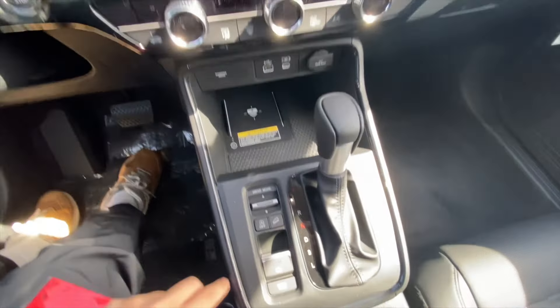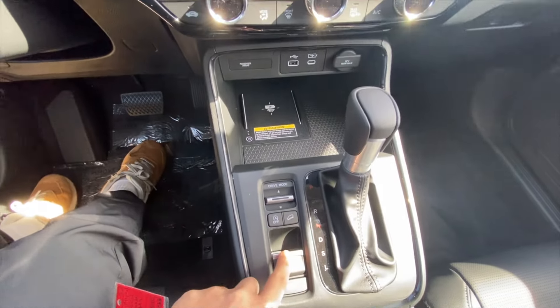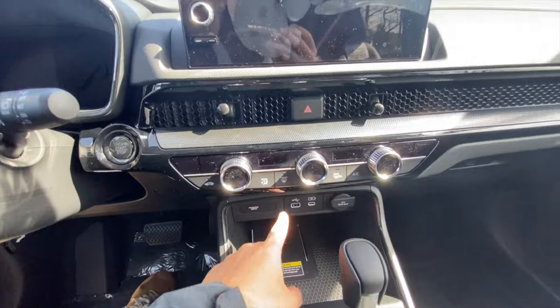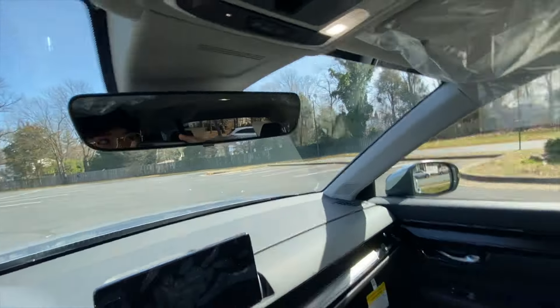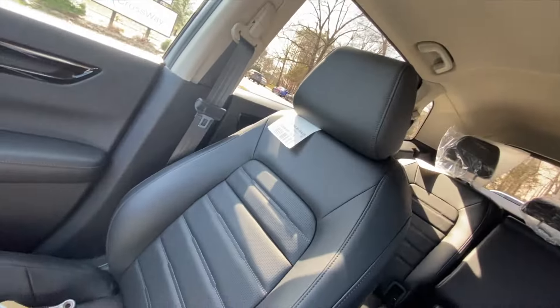Pretty standard up in the center console — you do have a drive mode selector, auto stop/start, a new gearbox, and a parking brake. You do have Apple CarPlay, Android Auto, and a USB-A port. Standard rearview mirror. You do get a sunroof up top, and you do get nice heated leather seats.